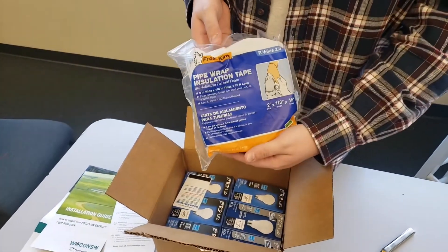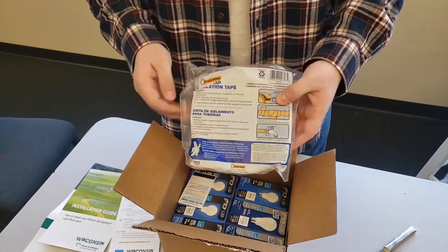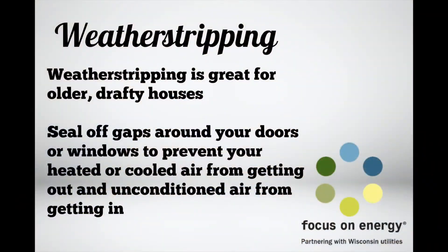Now take a look at this weather stripping. We all know in Wisconsin how critical that is, especially if you've got a drafty house. It works by sealing off gaps around your doors or windows to keep your heat in and keep you cooler during the summer months as well.